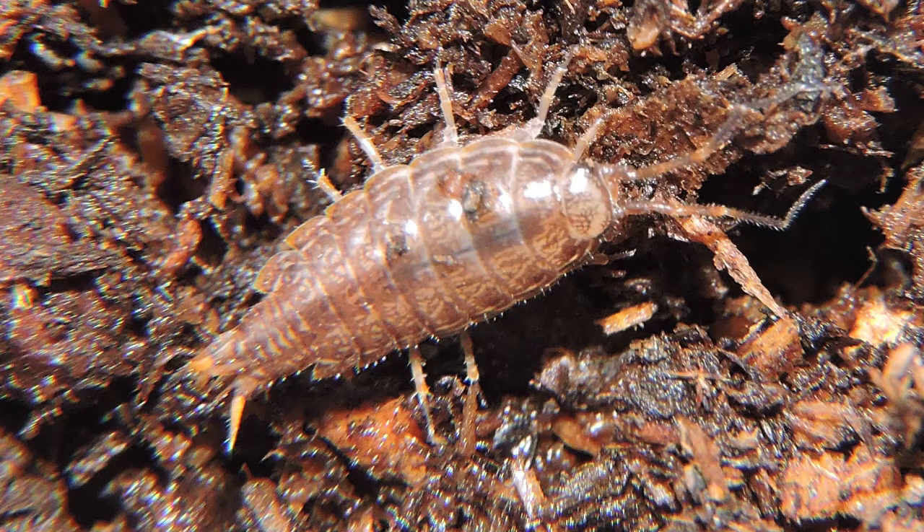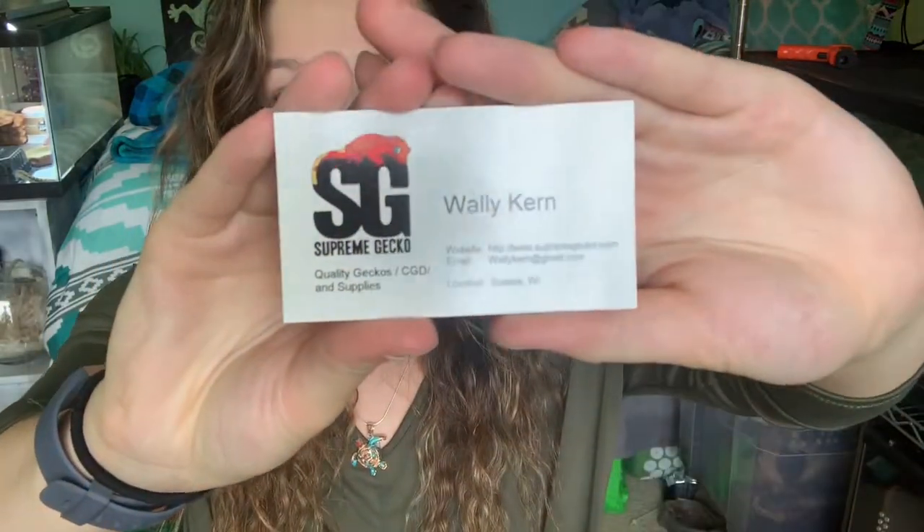Here is Wally's business card — you can see his website and email are on here. Again, I will put his website, Instagram, and YouTube in the description below if you want to check him out. These isopods look so great, they came packaged great, they're alive, they're moving, they're grooving, and I can't wait to put them in their new setups.